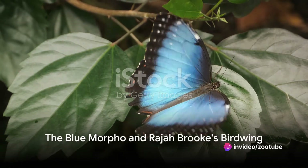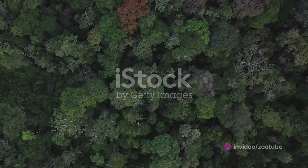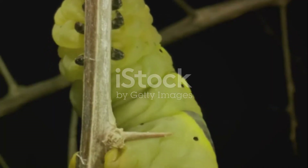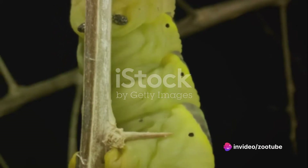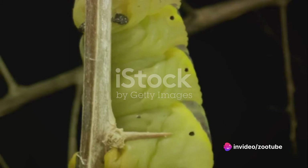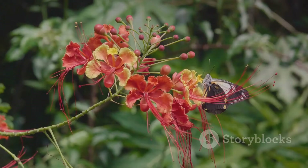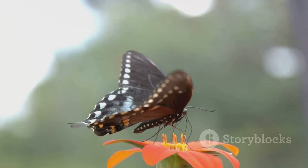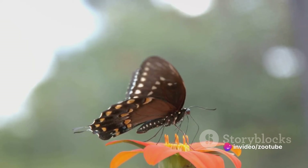First, meet the Blue Morpho — a tropical stunner with iridescent blue wings that makes its home in the lush rainforests of Central and South America. The Blue Morpho's life is a story of transformation, beginning as an egg, then a leaf-munching caterpillar, before becoming a pupa, and finally a vibrant adult. Caterpillars feast on leaves while adults prefer sweet nectar from flowers. With a wingspan stretching from 5 to 8 inches, the Blue Morpho is a true spectacle in flight.